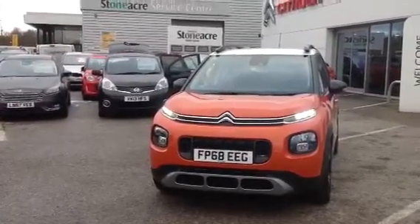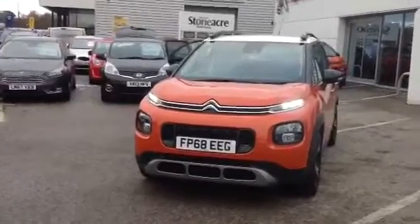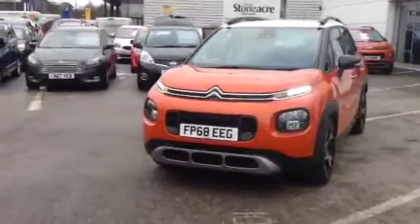Welcome to Stoneacre Citroen. This morning I'm going to present to you a 68 plate Citroen C3 Aircross, the Flare model.